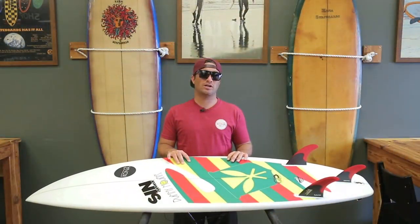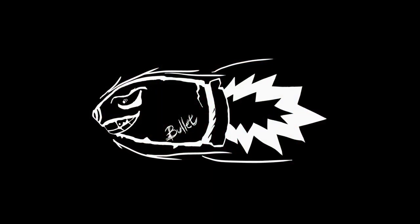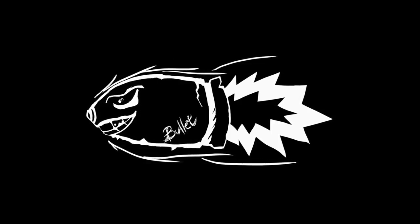If you're looking for a fast board, I suggest get the Bullitt. I'll see you next time.